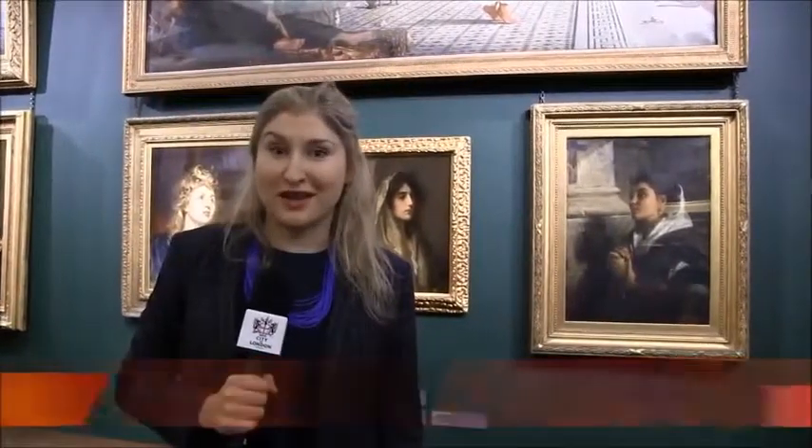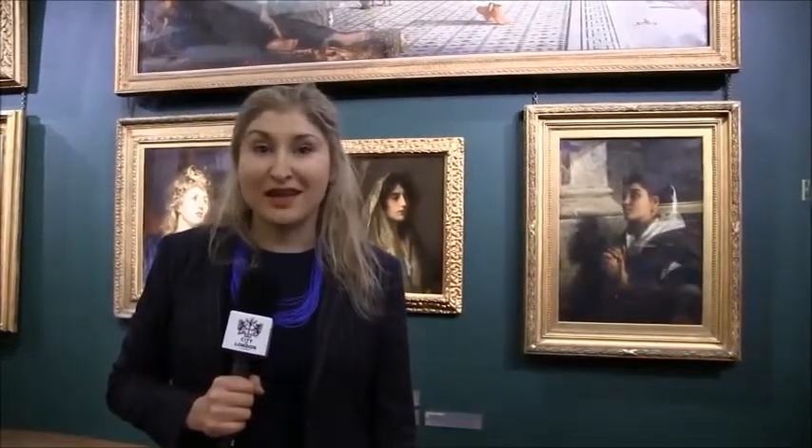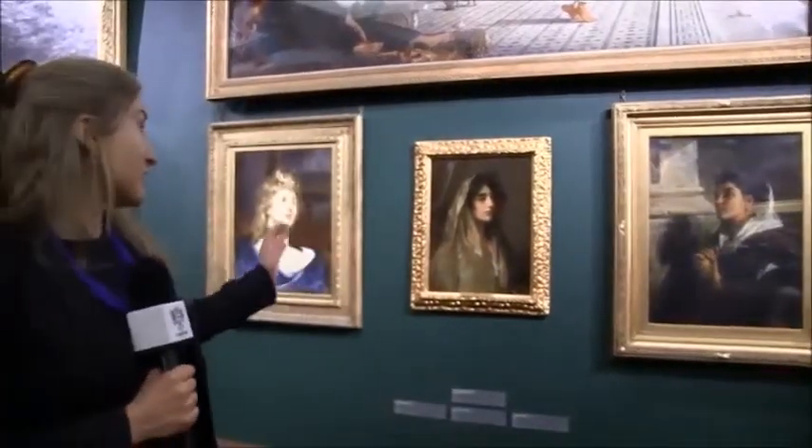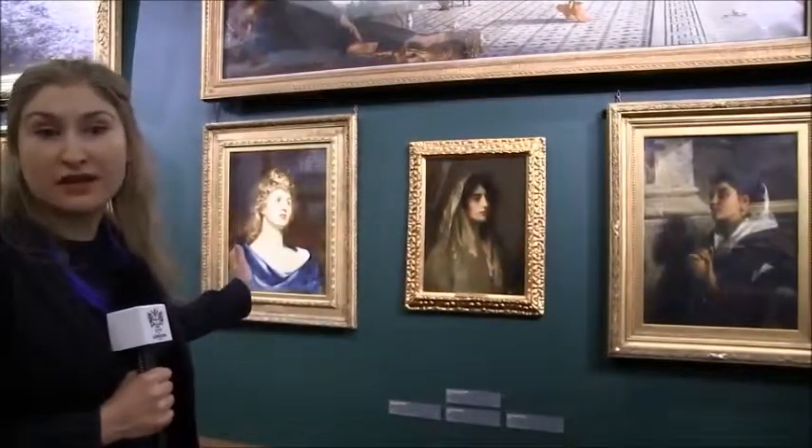70% of the paintings haven't been on show for a very long time, and 19 have never seen the light of day — like the three female figures behind me, exhibited here for the very first time.